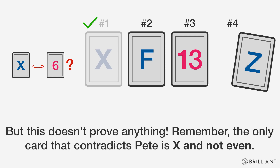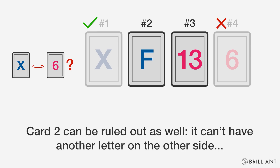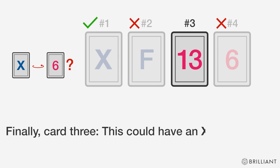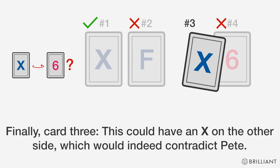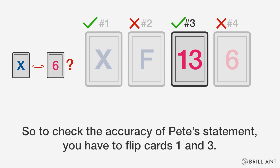Remember, the only card that contradicts Pete is X and not even. Card two can be ruled out as well — it can't have another letter on the other side, so since we're only looking for cards with X's on them, we need not flip it. Finally, card three: this could have an X on the other side, which would indeed contradict Pete. So to check the accuracy of Pete's statement, you have to flip cards one and three.